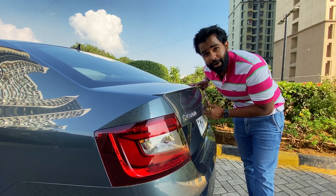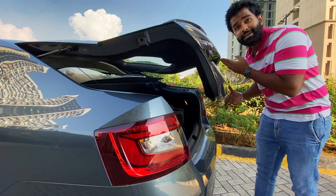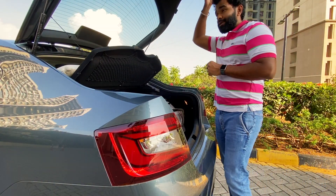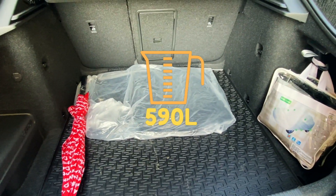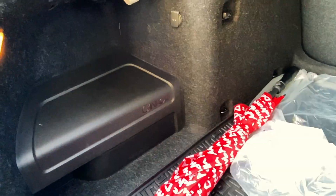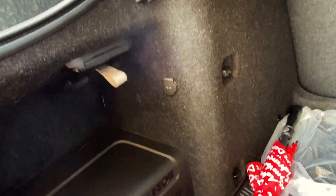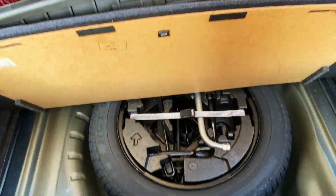The boot of the Skoda Octavia is one of the biggest in its class. It pops open as a direct split — let's take a look at all that space inside there, that's massive. In the boot, we've got a Canton subwoofer, a 12-volt charging socket, some hooks to carry your belongings so that they don't bounce around, and underneath we've got a full-size spare wheel as well.